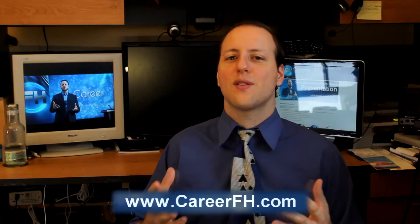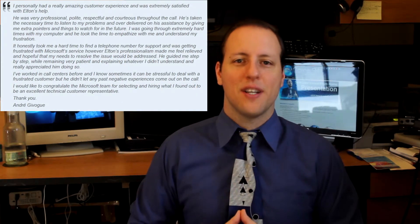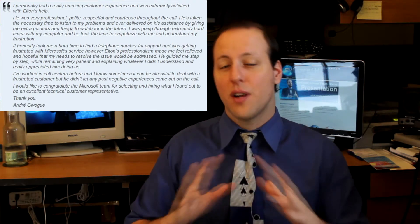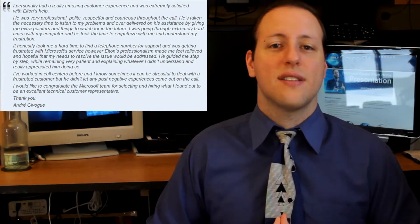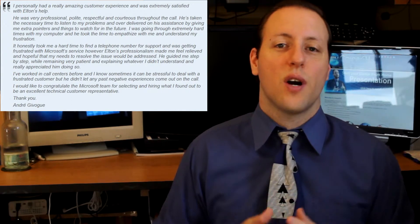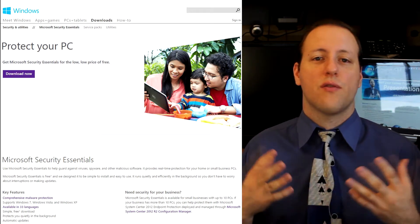Here you can see what I wrote back in the Microsoft Customer Service Feedback Survey. I personally had a really amazing customer experience and was extremely satisfied with the technical agent support that I received. He was very professional, polite, respectful, and courteous throughout the call. He took the time to listen to my problems, over-delivered on the assistance, and gave me extra pointers and things to watch for. After that was all done, I installed a copy of Microsoft Security Essentials, which is the free virus protection software for all Windows owners, and to this day that's still what I use.